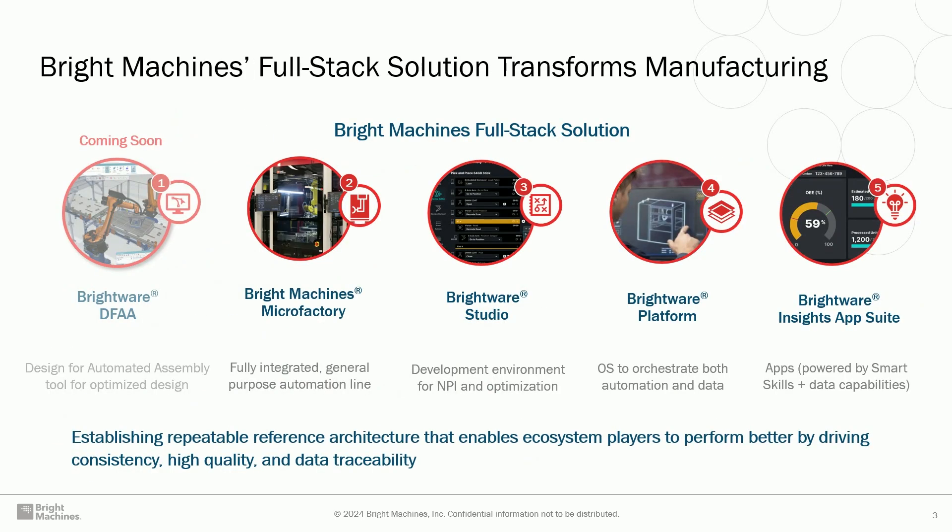Speaking about our product buckets, you can see five on this slide. The first is what we call design for automated assembly — that's what we're building this year in close partnership with NVIDIA Omniverse. It's a plugin to recommend engineers how to create battery designs that are easier to automate and produce at higher quality. The second is the Bright Machines Microfactory — our robotic lines, enclosed and open. Then Studio, a development environment for introducing new products to the lines. Then Platform, which runs automation and collects data. And finally, you can use that data for insights and building applications on top of it.